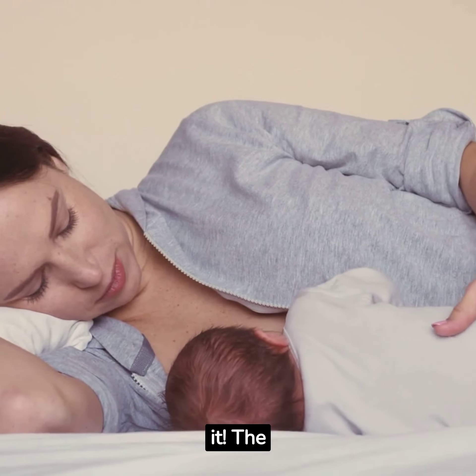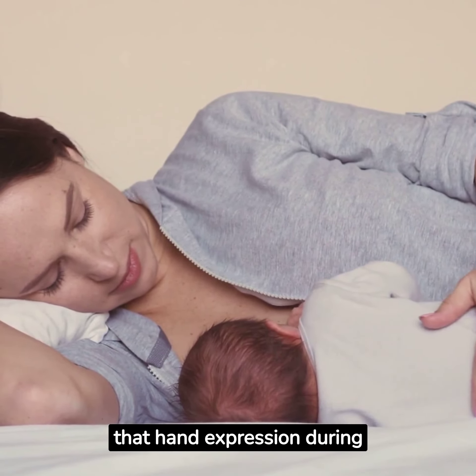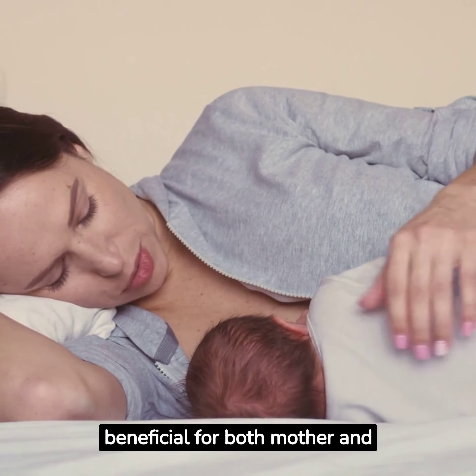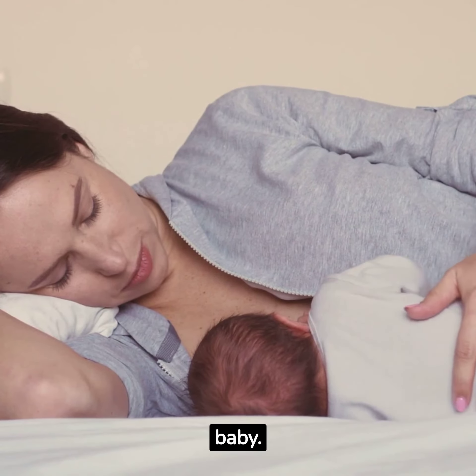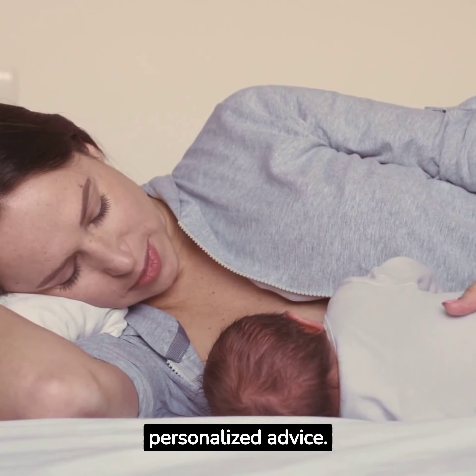So, there you have it. The research clearly indicates that hand expression during breastfeeding can be beneficial for both mother and baby. As always, consult with your healthcare provider for personalized advice.